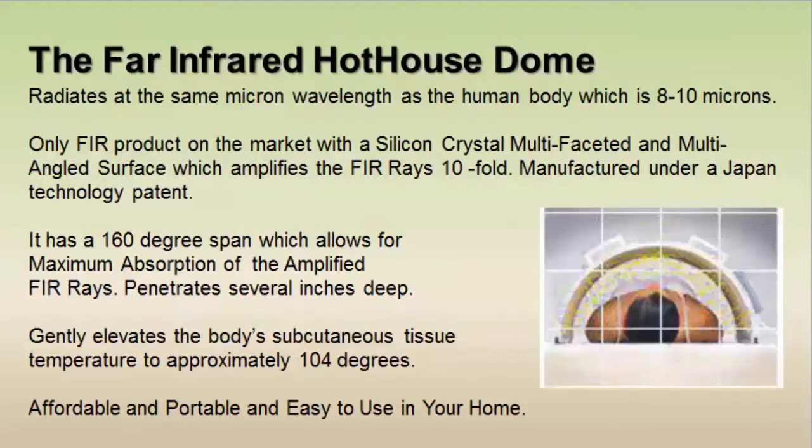What makes our Hothouse dome better than other far infrared products on the market? Our far infrared Hothouse dome is set at the 8 to 10 micron wavelength, which is found to be most beneficial for the human body. It is manufactured under Japan technology patent using a silicon crystal, multifaceted, multi-angled surface for a 160-degree span. Far infrared rays are a straight ray of light, so using the 160-degree span and the silicon crystal lining allows them to be amplified, penetrating the body several inches deep and gently elevating subcutaneous tissue temperature to approximately 104 degrees.